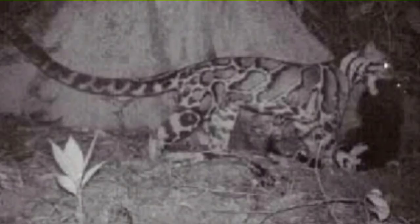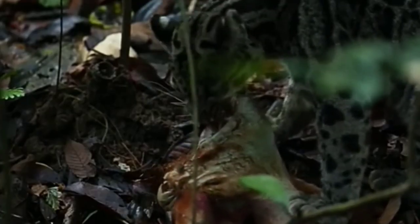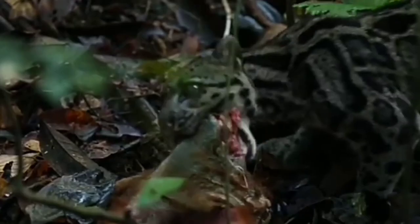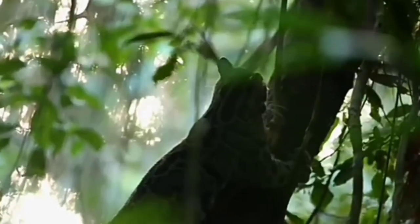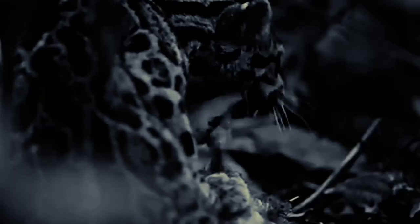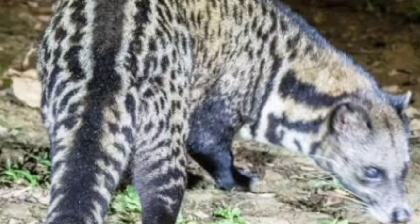Bornean clouded leopards spend most of their time on land, hiding in underbrush and leaping onto prey's back, grabbing the body and biting the neck to kill it. In Sumatra, after killing prey, clouded leopards behave like African leopards and carry prey up trees to avoid tigers on the forest floor. In Borneo, they eat on the floor and defend their kills from sun bears, civets, and various cats and mustelids.